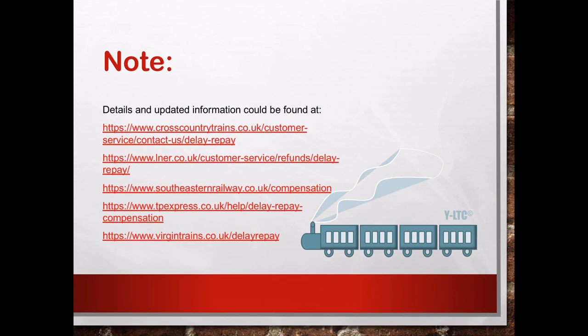Here you can find more links from the different major train companies. For some other train companies, you can always search the train company's website to find more. In general, the rules are very similar, however each individual company may have different rules.